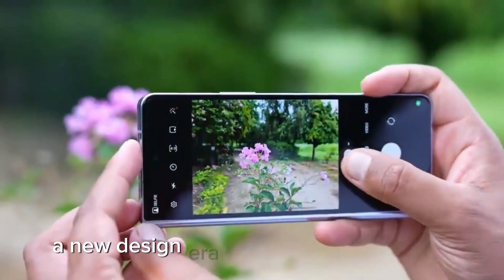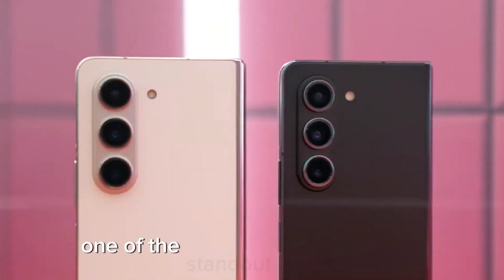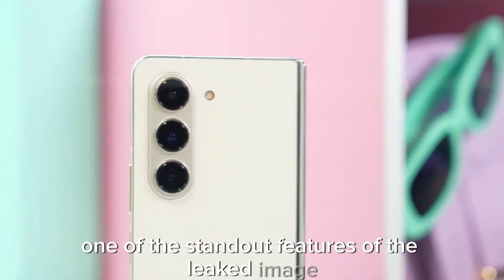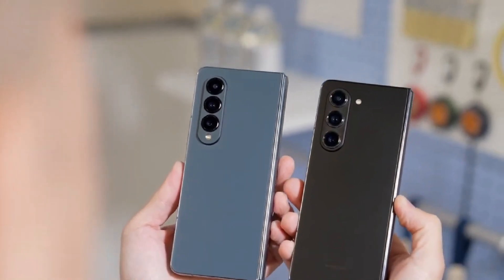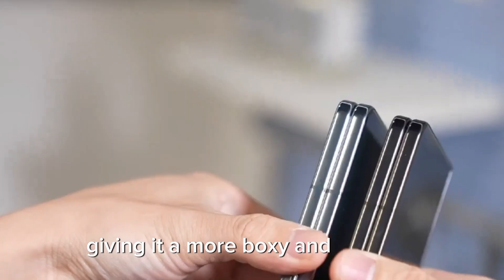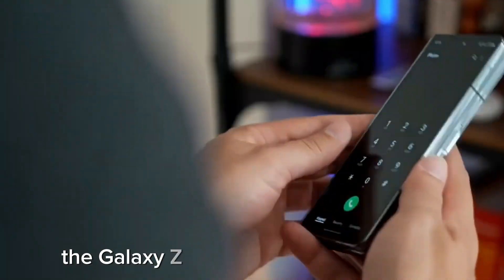A new design era – sharp corners and boxy aesthetics. One of the standout features of the leaked image is the Galaxy Z Fold 6's sharp corners, giving it a more boxy and modern aesthetic compared to its predecessor, the Galaxy Z Fold 5.